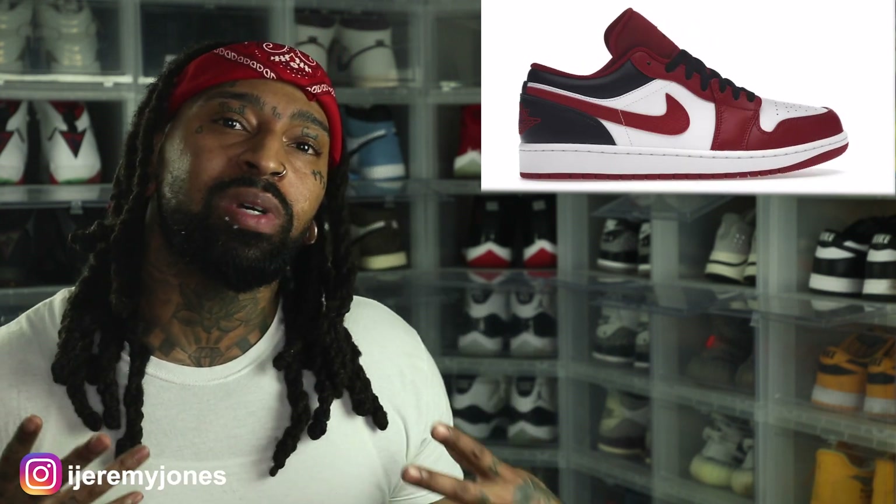For me personally, if I got to keep it 100, I'm really not too excited about these. It's one of those where for the retail price of $100 you can't beat it, so if you're looking for a nice summer shoe, these are it. But if you've got the collection where you want it to be and you're being selective, I can understand that as well.